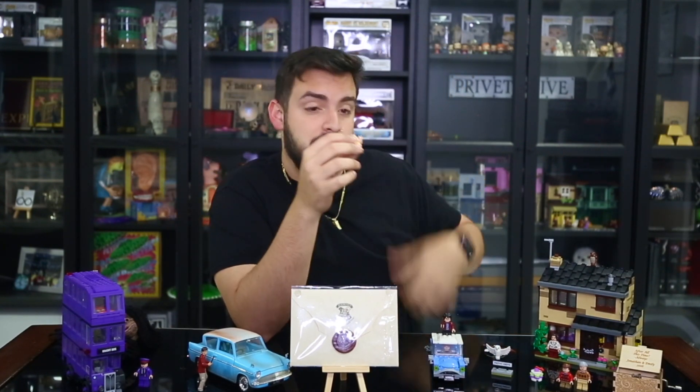This Lego set came with Dobby — it came with a little cake that he made — and it comes with Big D. You remember Big D from the movie? And Vernon. This is my favorite — well, my second favorite character because I like Ron a lot, especially in the books. Vernon is just so funny in the books. You guys have to read the books if you haven't done so already. And funny enough, I really want a Funko Pop of him.